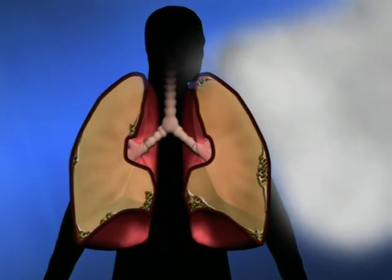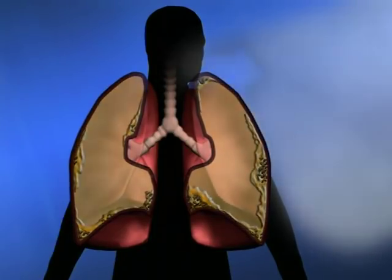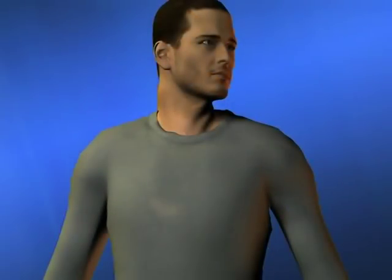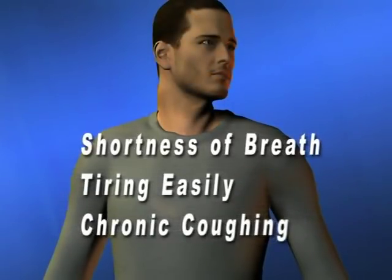At first, an affected worker doesn't experience symptoms. But as the scarring gets worse, the lungs stiffen and have an increasingly difficult time extracting oxygen from the air that's breathed in. Then symptoms do begin showing up, including shortness of breath, tiring easily, and chronic cough. If exposures to crystalline silica continue, the health problems inevitably grow more severe.